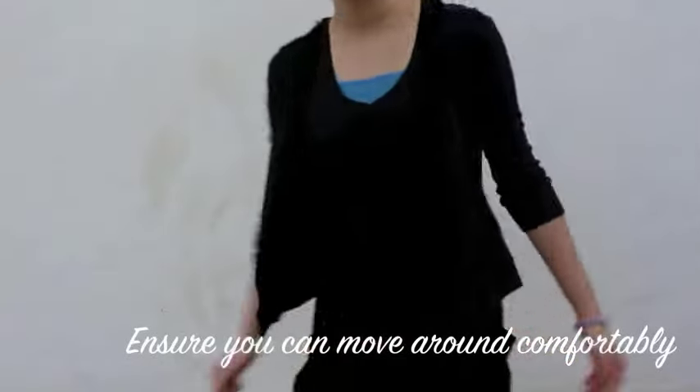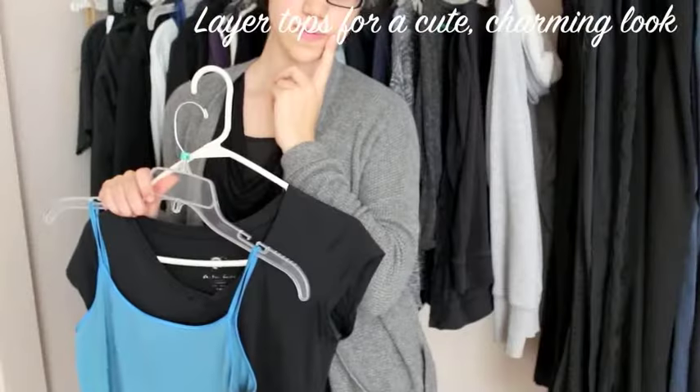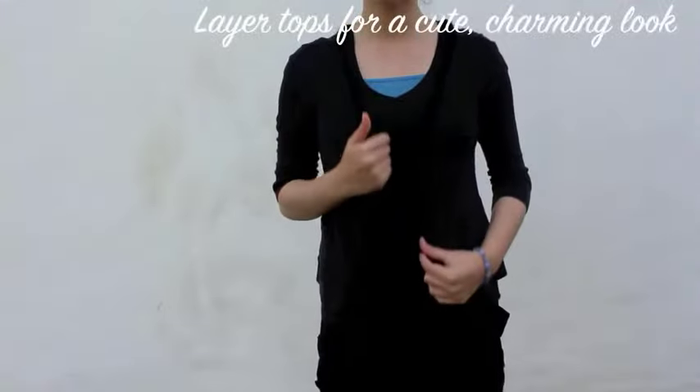It's also good to bend, lean, and reach when trying on clothes, just to make sure it fits you just right. If the top is a bit low, just add a tank top underneath for a cute layered look.